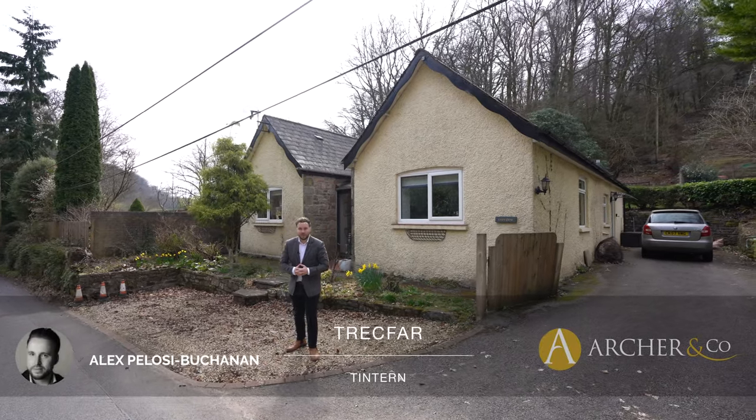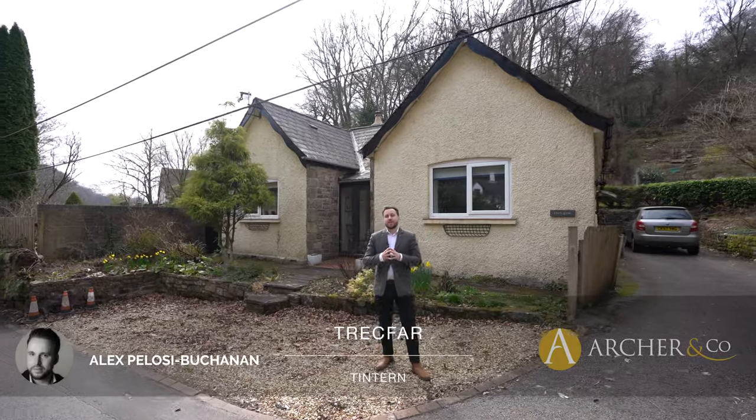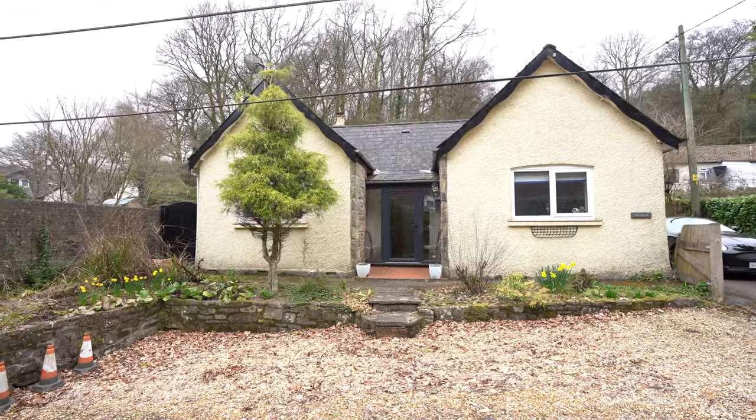Hi, it's Alex, sales manager for ArcherCo here, and today I'm delighted to introduce you to Trekfa, which is this gorgeous bungalow located just on the outskirts of the village of Tinton, which is located in the heart of the Wye Valley.